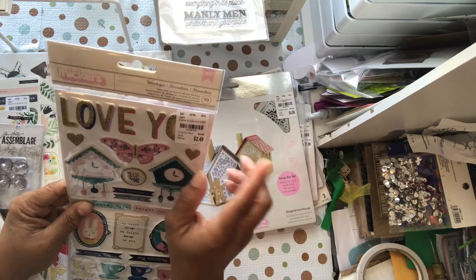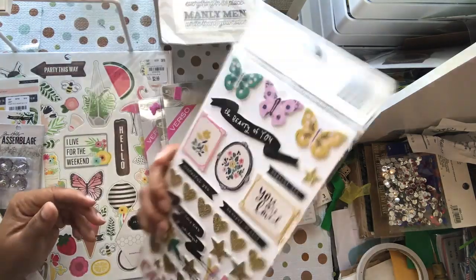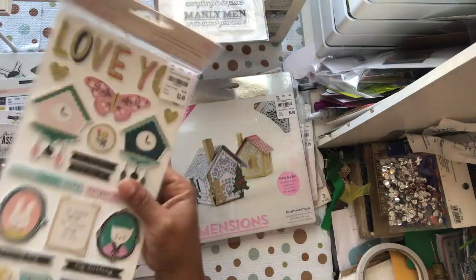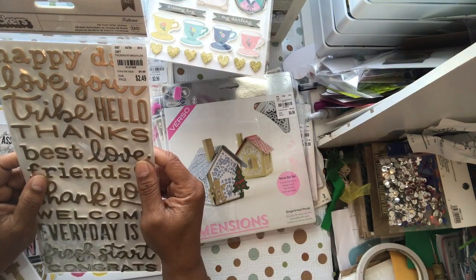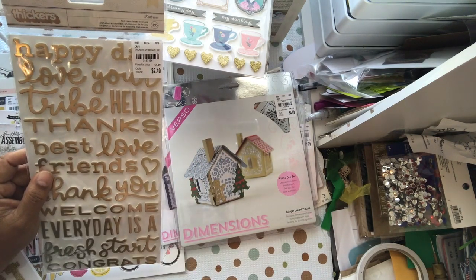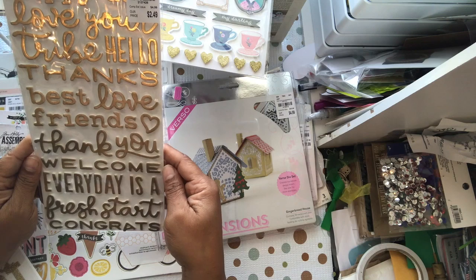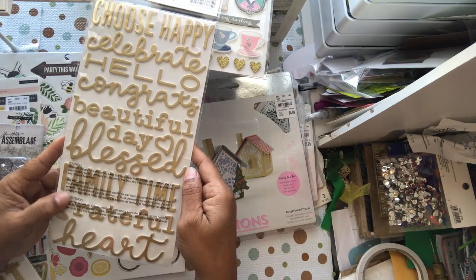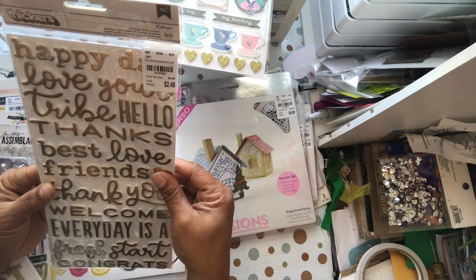I also got the thickers for Wonderful Willow Lane, item 249213 — just stickers for the thickers. Then there are some more thickers called Katherine My Bright Life, item 2137426, which also goes with the Jane Hatfield collection. The sentiments include: happy day, love you, tribe, hello, thanks, best, love, friend, thank you, welcome, every day is a fresh start, congrats, choose happy, celebrate, beauty, beautiful day, blessed, family time, and grateful.